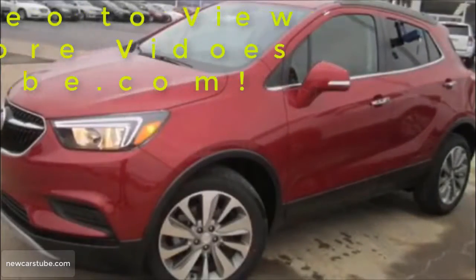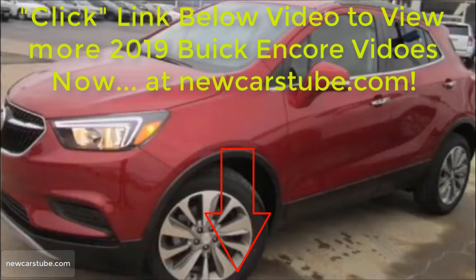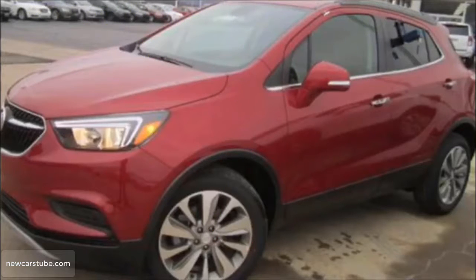For complete details, click the link in the description below this video now, or just go to newcarstube.com.